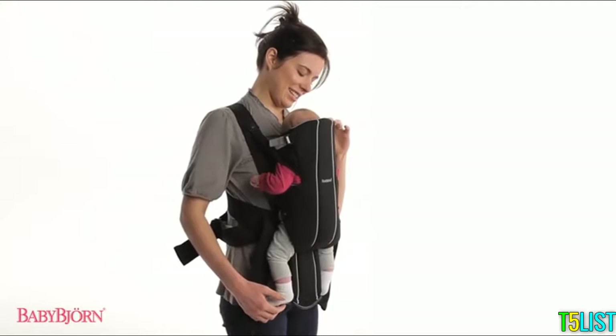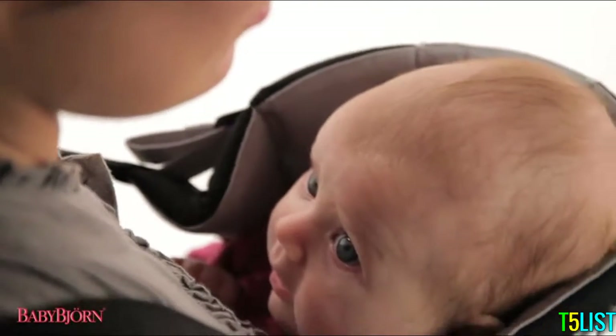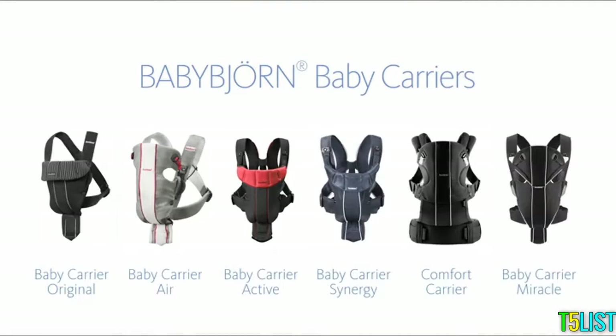Since 1973, more than 30 million babies have been carried in BabyBjorn baby carriers. BabyBjorn offers a variety of baby carrier designs. Options include added lumbar support, lightweight, breathable mesh fabric, and 100% organic cotton.